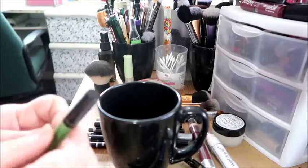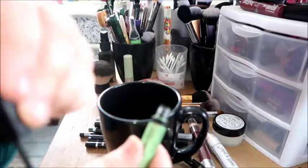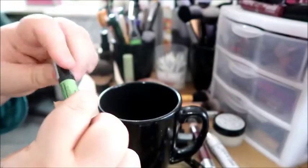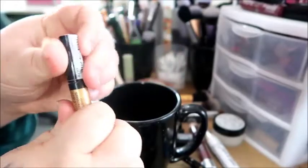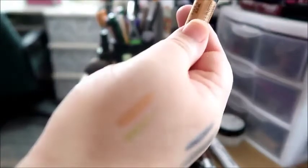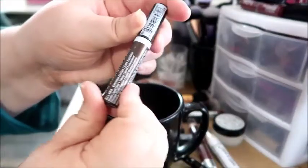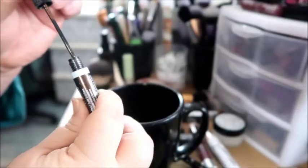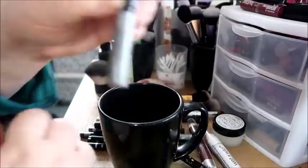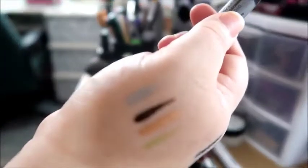I have these NYX Studio Liners — these are super nice. You see, it's like a lime green color, it's really pretty. I love these brush eyeliners. Here's the NYX Studio one in Extreme Gold — see how pretty? So pretty, this is actually one of my favorites. Then we have the Extreme Coffee. I love these, they won't be going. And then the Extreme Silver.